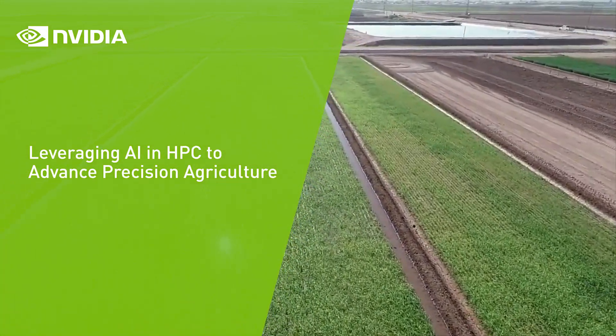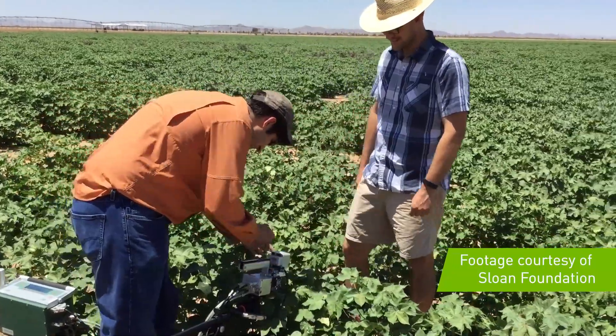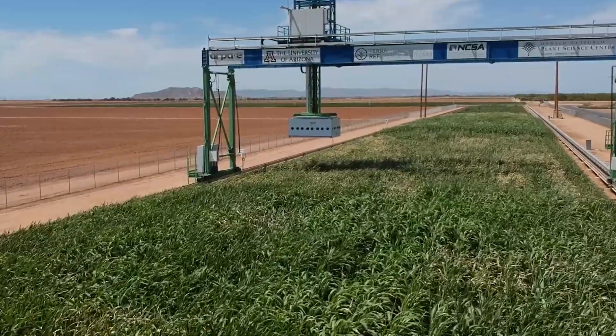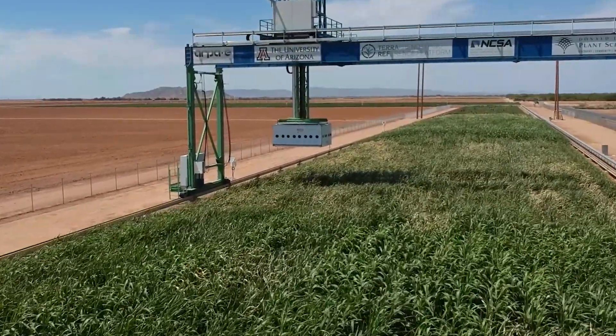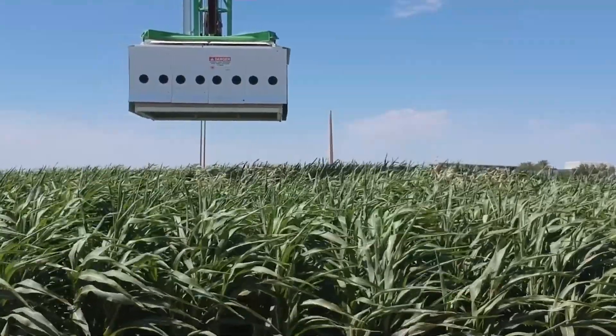Researchers from the University of Arizona are using NVIDIA GPUs to help improve agricultural crop yields with the changing climate. On their two-acre farm, researchers are using the UA field scanner to take up to 15,000 hyperspectral images, including laser scans of every plant per day.